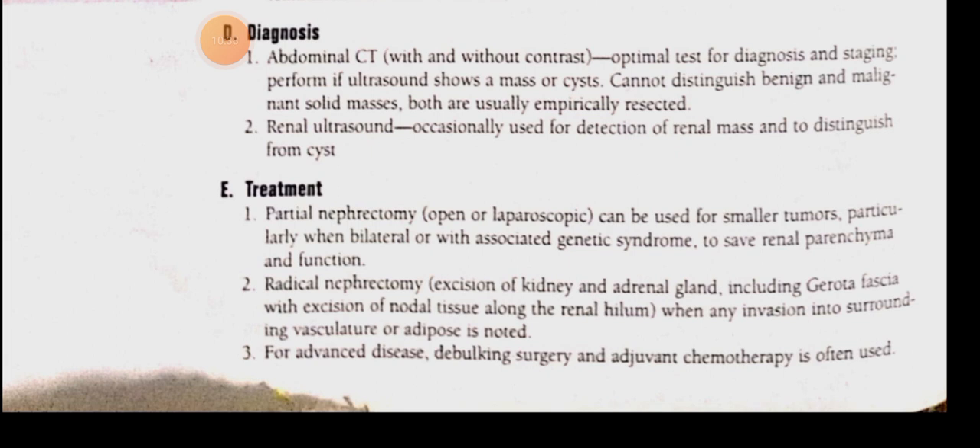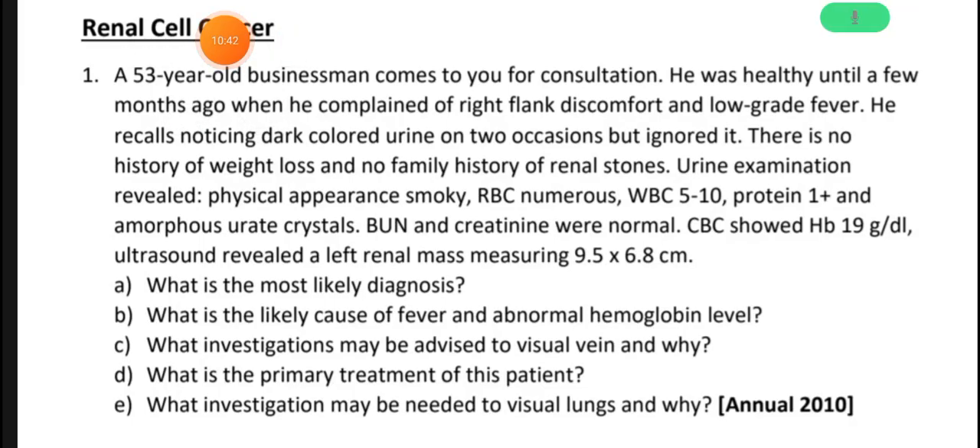Now let's discuss the case questions. The diagnosis is adenocarcinoma of the left kidney. What is the likely cause of fever and abnormal hemoglobin level? The cause of fever is pyrexia of unknown origin or inflammatory changes.